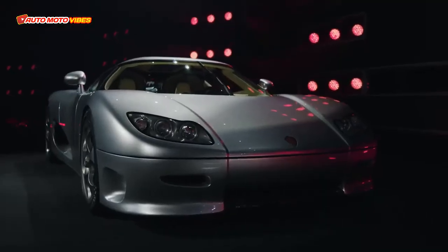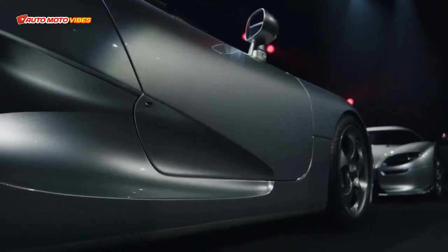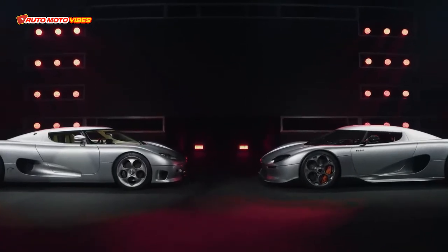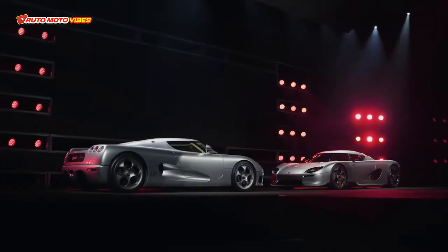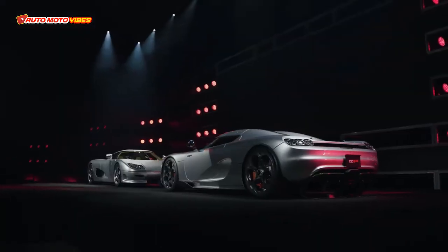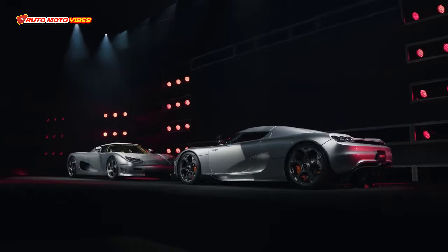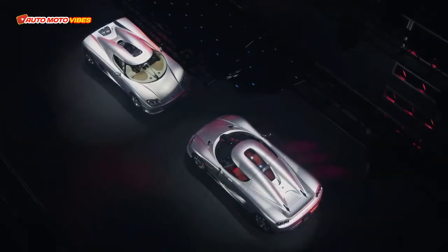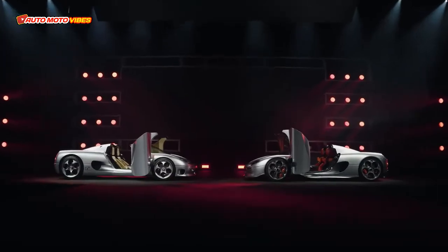Okay guys, welcome back to my channel. Koenigsegg has dropped a shocking new supercar called the CC850, and it has a manual gearbox to celebrate 20 years of making insane cars, as well as Christian von Koenigsegg's 50th birthday. The 3 million dollar CC850 is a callback to the original CC8S.